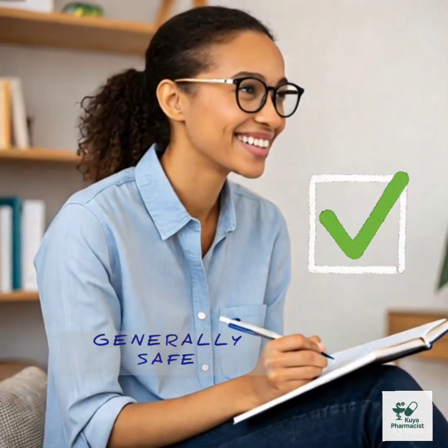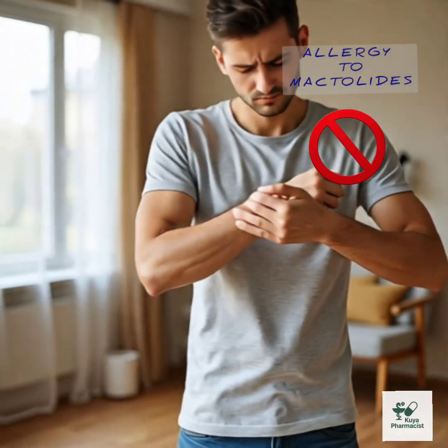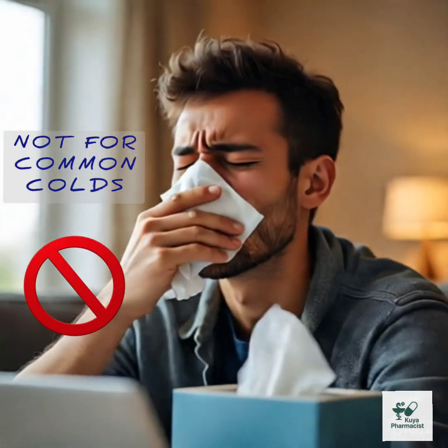Safety notes: generally safe when used correctly; avoid in people with allergies to macrolides; use caution if you have heart issues, as it may affect heart rhythm; safe for pregnancy in most cases but check with your doctor; do not use for viral infections like the common cold.